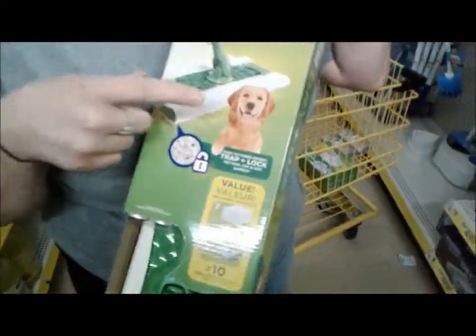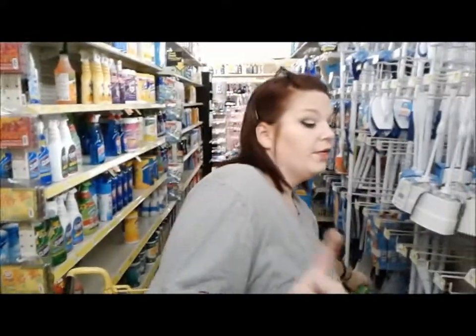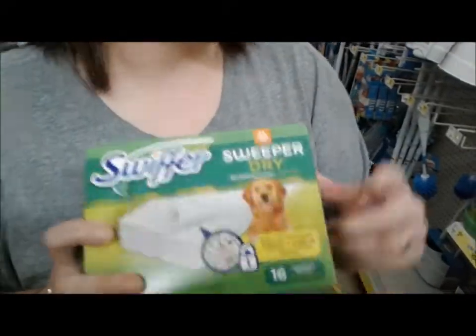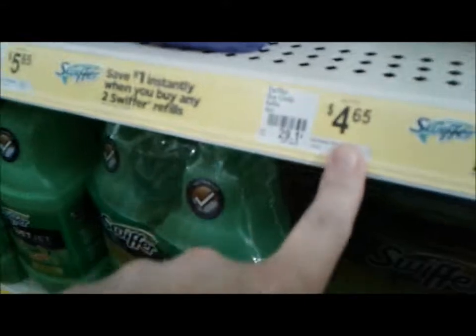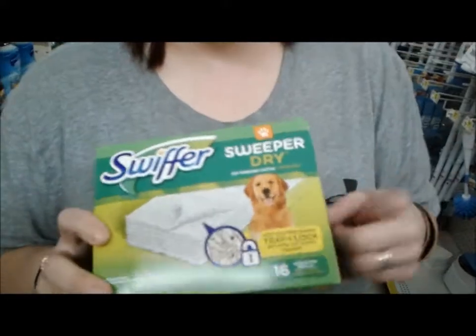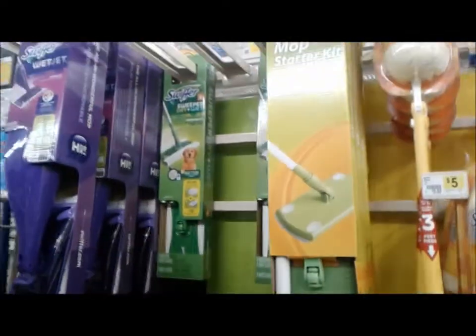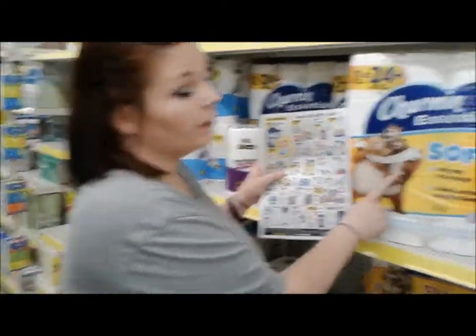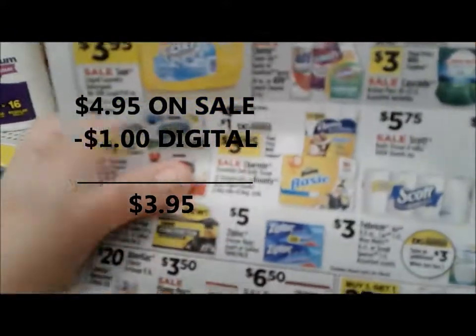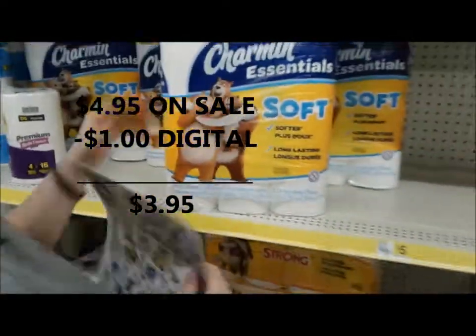It has to have the puppy on it, guys — it's gotta have the puppy! Then we have these guys and they have the puppy on them also. They're regular $4.65 and they're ringing up for three dollars, and then we have that two dollar coupon. This is a great deal — grab your Swiffers, guys! Go get your Swiffers. Swiffer section with puppies.